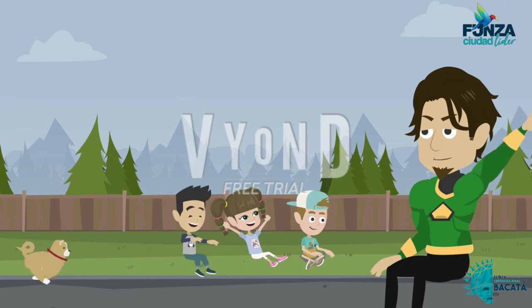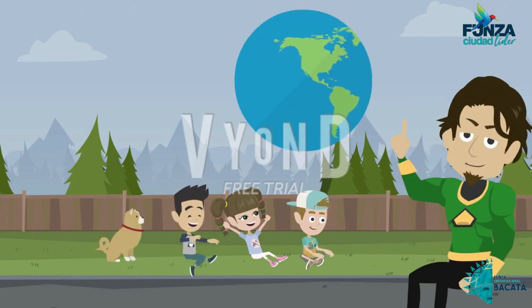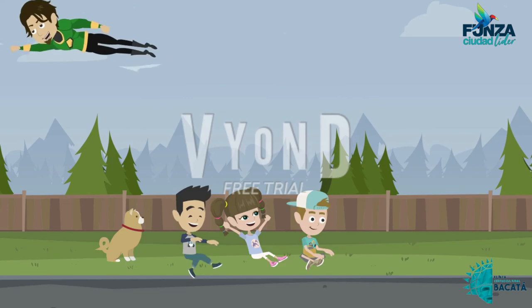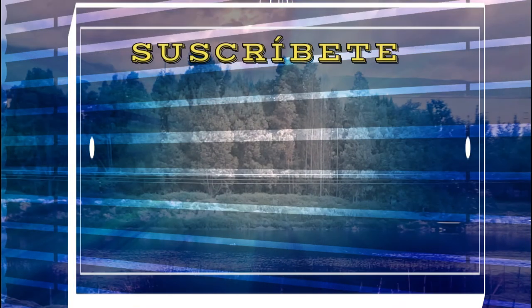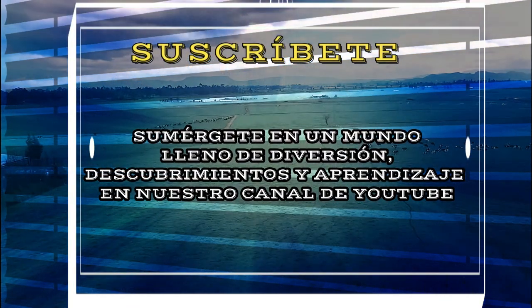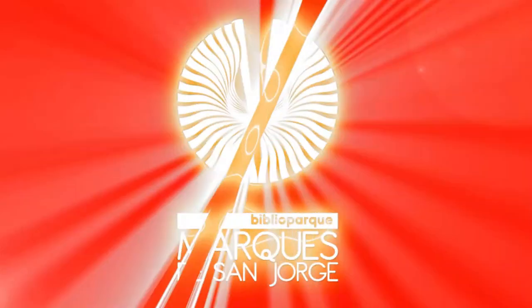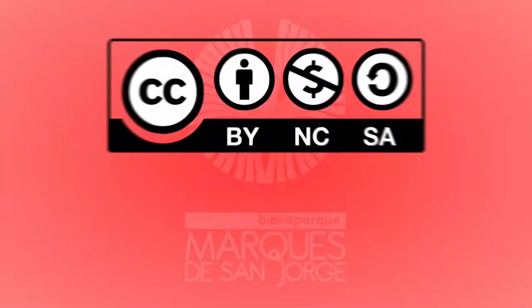Bueno amiguitos, espero que les haya gustado. Hasta una próxima aventura. Y recuerden, cuidar el planeta está en nuestras manos. Gracias por ver el video.